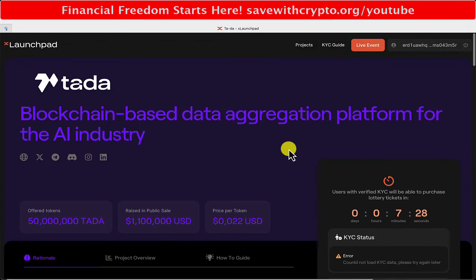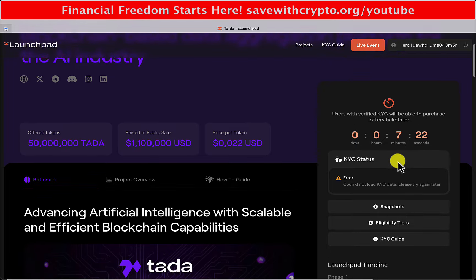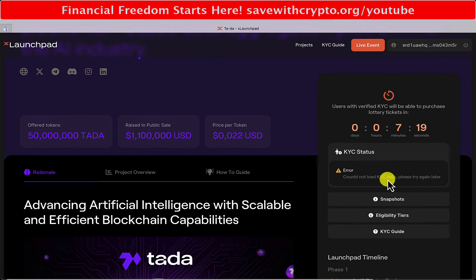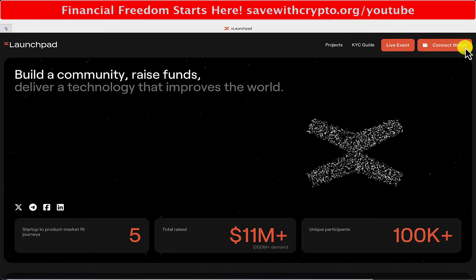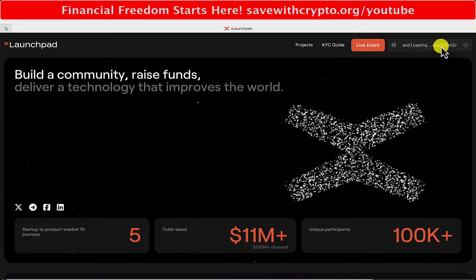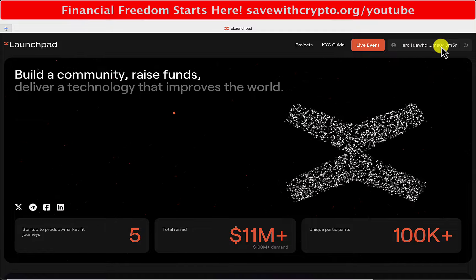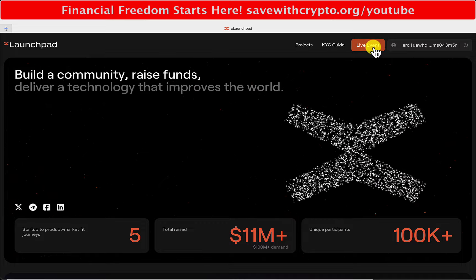Live event - Ta-da! I've got seven minutes to go. I didn't realise that; I thought we were on now. It says it could not find KYC data - that's not very good. Let's try reconnecting. Okay, so I've reconnected with Xportal. Hopefully it will look okay now.